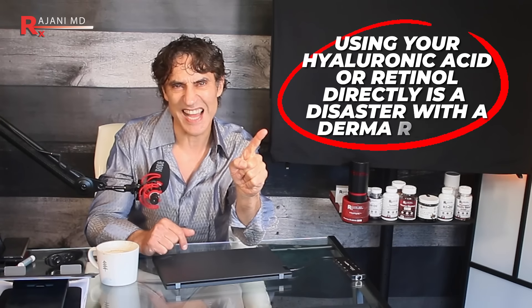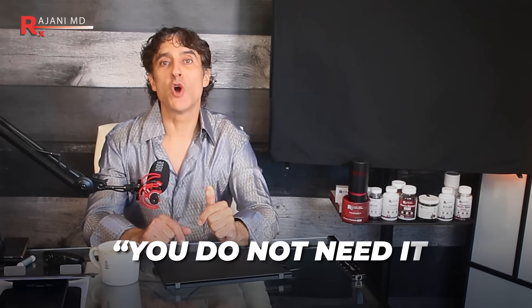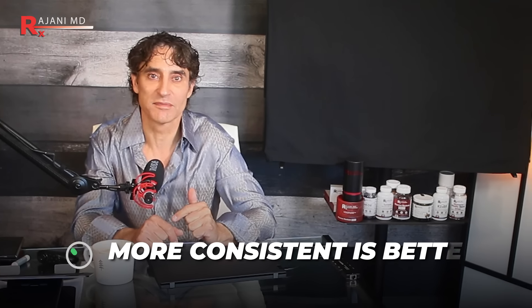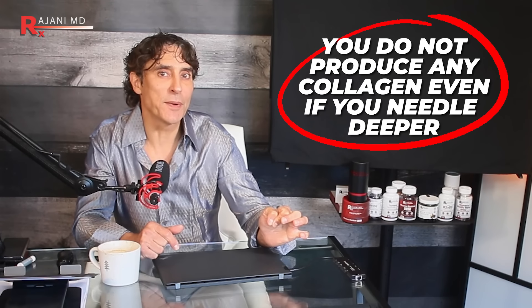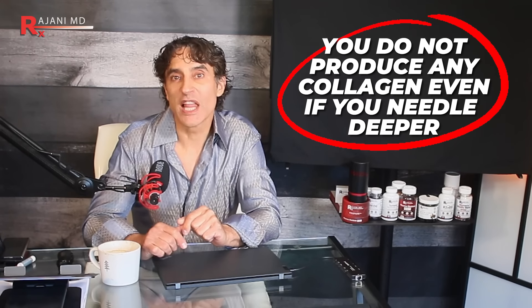That's a disaster. You can get granulomas — similar to those seen with Sculptra or old Belafil injections — where particle size enters the body, the body tries to fight it off, white cells accumulate, and you get lumps and bumps under the skin. Also, don't be tempted to go deeper: 1mm, 2mm, even 3mm rollers are available, but you don't need them. More consistent is better, not more depth. A 2008 clinical paper showed that even if you needle deeper, you don't produce any collagen deeper than the dermal layer anyway, and the dermal layer is superficial.